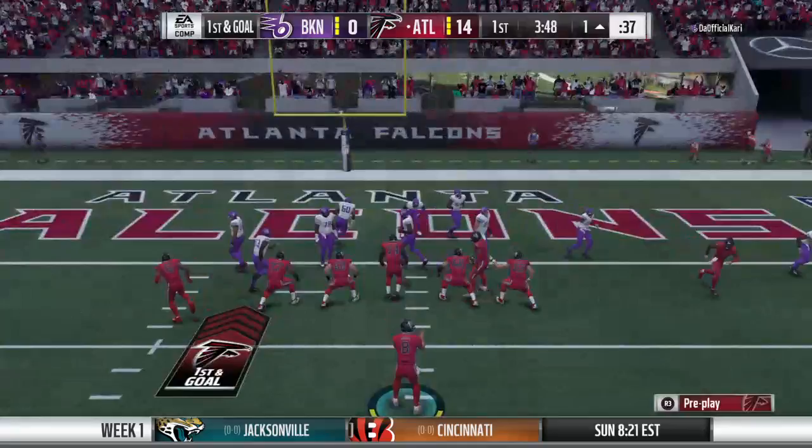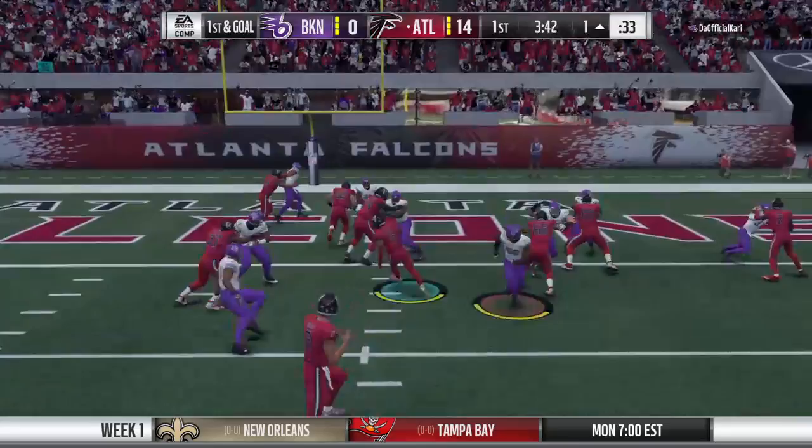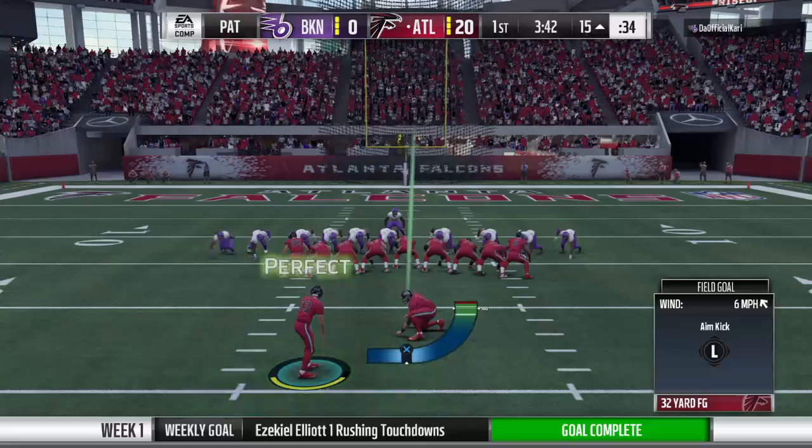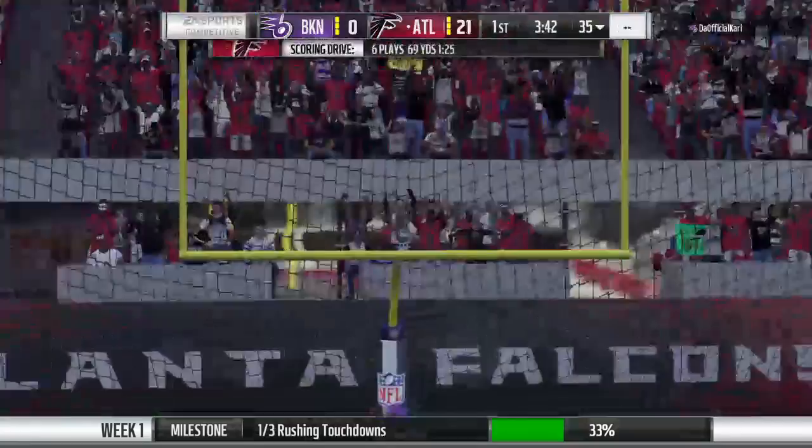He will take it in for a Falcon touchdown — Ezekiel Elliott taking it in from a yard out. The Falcons will add on to their lead. While no one on the offensive line will get six points next to their name, they should be credited with this one — tremendous blocking to get the runner into the end zone.